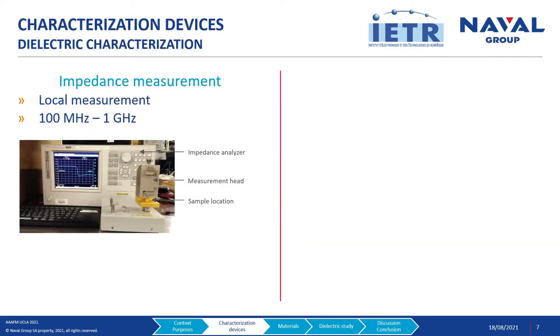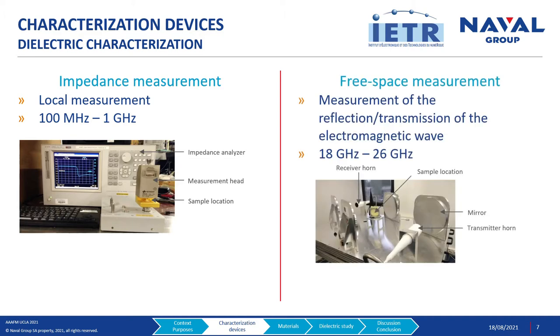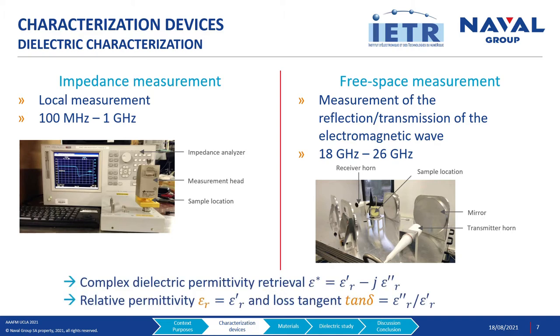To measure the dielectric characteristics of our composite laminates, we used two different devices. The first one is the impedance measurement. By a local measurement, this device provides information from 100 MHz to 1 GHz. At higher frequencies, we used a free space measurement device. By using the reflection and transmission of the electromagnetic wave, we obtain information from 18 to 26 GHz. These two devices allow us to retrieve the complex dielectric permittivity, from which we deduce the relative permittivity epsilon-r and the dielectric loss tangent, tan-delta.